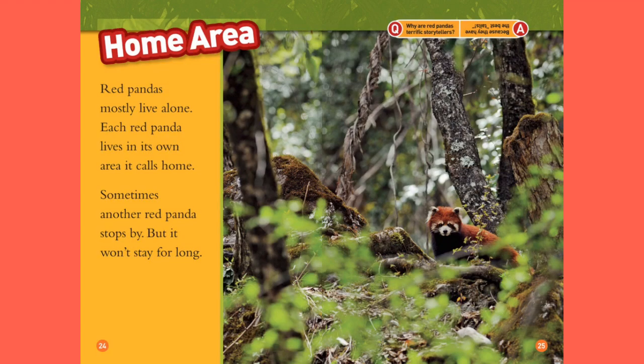Home Area. Red pandas mostly live alone. Each red panda lives in its own area. Sometimes another red panda stops by, but it won't stay for long. Question: why are red pandas terrific storytellers? Answer: because they have the best tails!